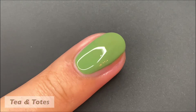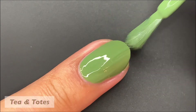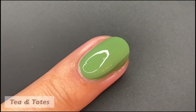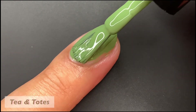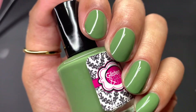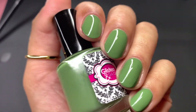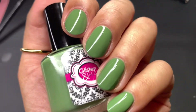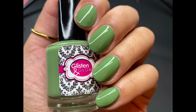Next up, we have Tea and Totes, described as a camo green cream. I absolutely love camo prints — I have camo print shoes, bags, and clothing. This is a gorgeous mid-tone green and I love these types of greens for the fall. These cream formulas — I compare them to Zoya's cream formula, which I've always been a big fan of, but these are on another level. They were so easy to work with, so smooth, dried down super glossy. Absolutely amazing. Pictured are two coats of Tea and Totes with a glossy top coat.